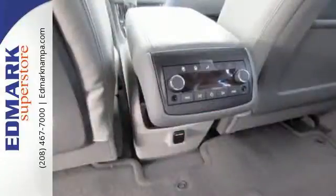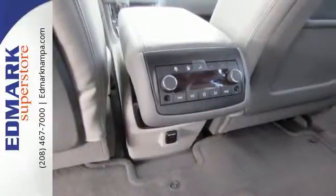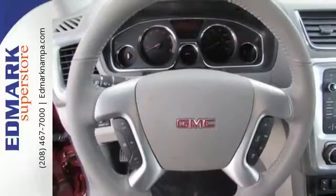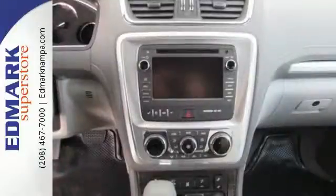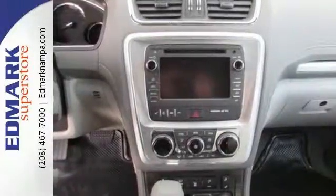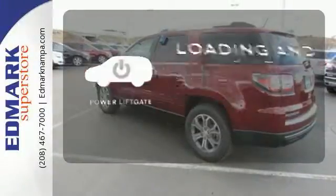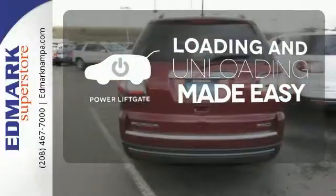An intuitive color touchscreen media display is home for all of your infotainment options, and with features like hill hold control, OnStar with 4G LTE Wi-Fi hotspot, and a rear vision camera, you'll have safety and convenience on your side. Loading and unloading your vehicle just got easier with the power liftgate.